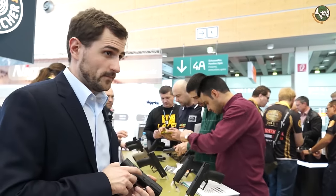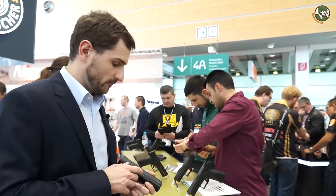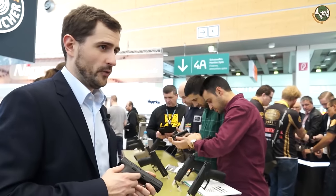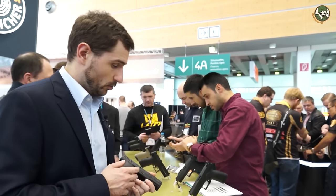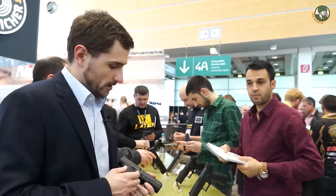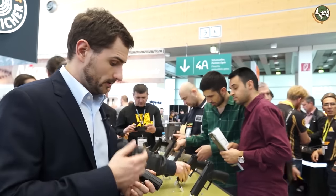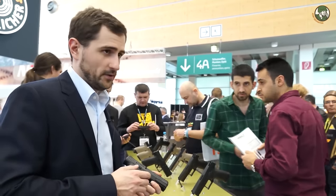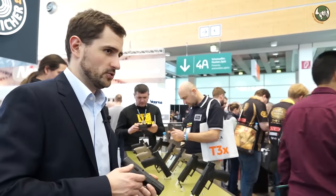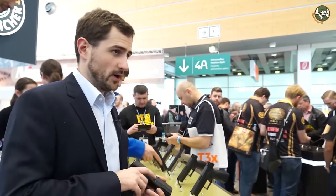We have started serial production, and there is a pretty huge demand from the US, so our first goal is to fulfill the back orders we have, because the gun has been quite successful on the US market. The initial demand is actually four times bigger than estimated from back orders, so we will try to fulfill this initial demand first, and after that we will introduce the gun on the European market.